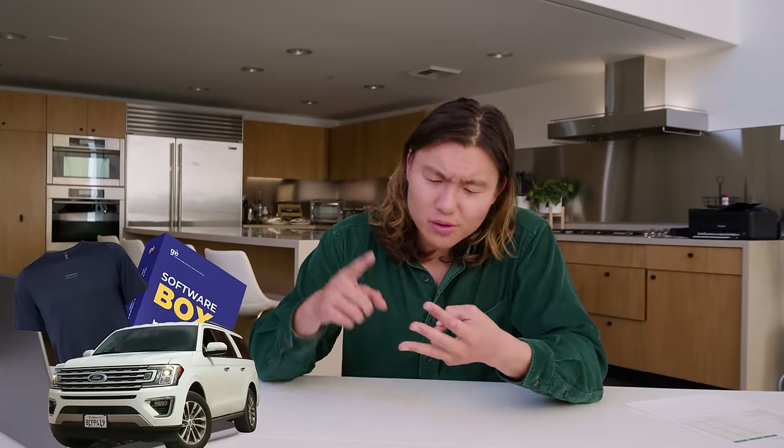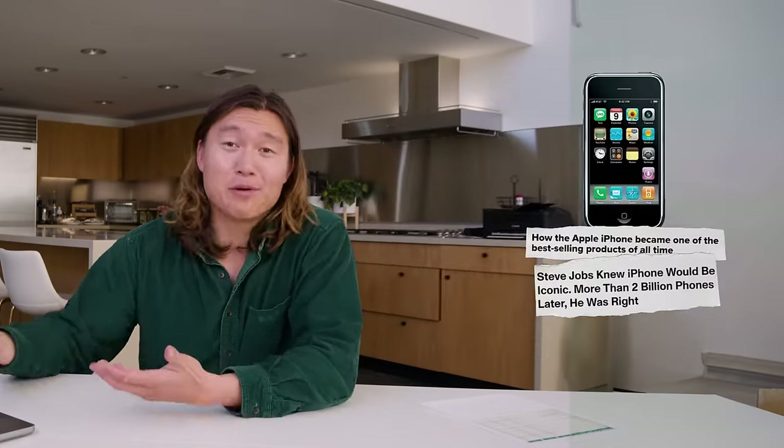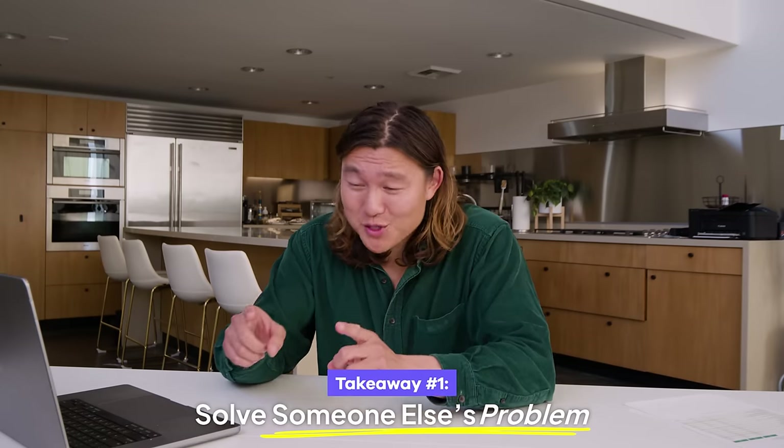Now that you have a good sense of strategy, it's time to talk about the number one thing most important for your business: making sure you have an incredible product that people actually want to buy. A product is just the core of your business — whatever you actually sell, whether that's cars, t-shirts, software, or a service. This is the thing people give you money for. In business school you learn how to avoid outcomes like Microsoft Zoom or Google Glass and instead have incredibly successful outcomes like the Apple iPhone.